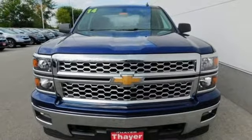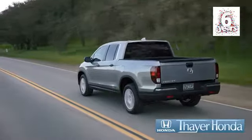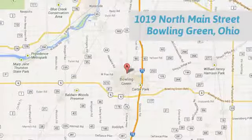Put this pickup to the test. Come in today. Your Honda is happy to pass the savings and quality on to our customers. Call, click, or stop in today. We are conveniently located at 1019 North Main Street in Bowling Green, Ohio.